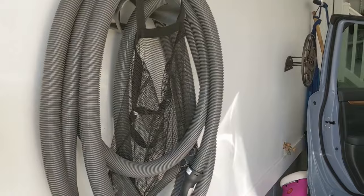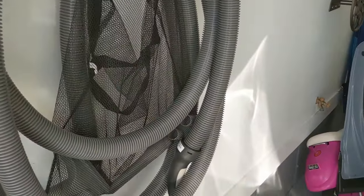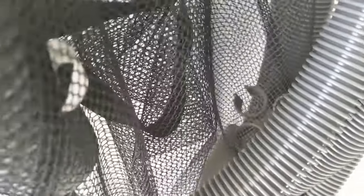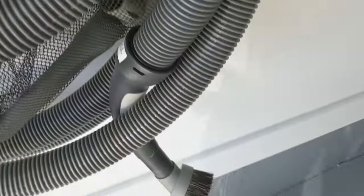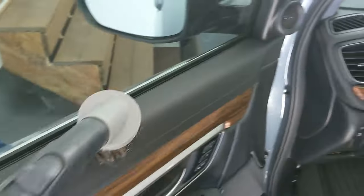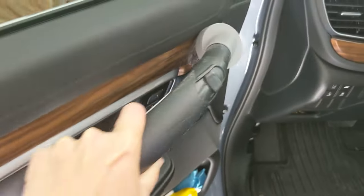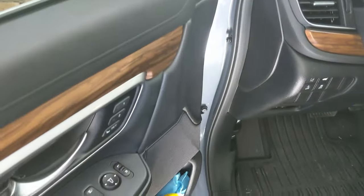One of the most brilliant things we did when we built this house was put in a vacuum system out in the garage so we can vacuum our cars. I like to use the soft brush attachments for the leather. I'm starting at the doors and making sure to get into any crevice or crack that I can see.